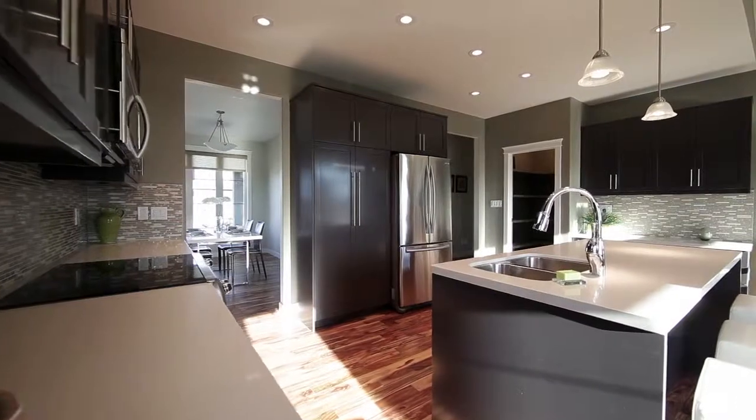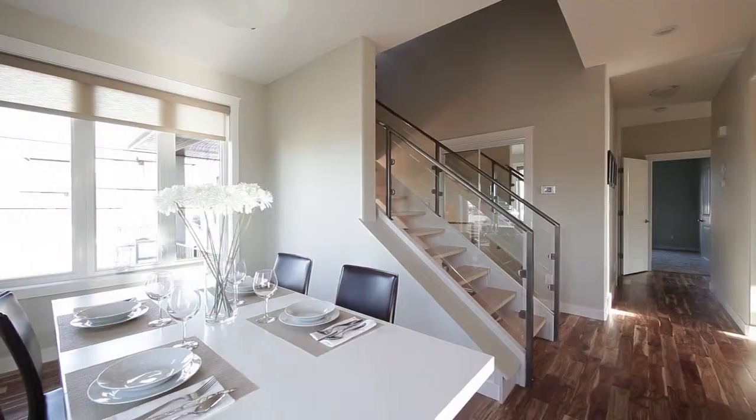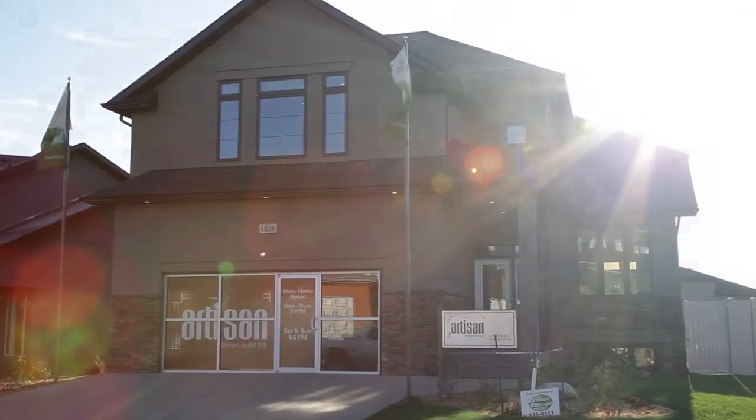With over $100,000 in upgrades, this would be a great place to call your home. This property could be the answer to all your dreams and priced within your means. To view 4826 Upson Road, call Artisan Design Build today.